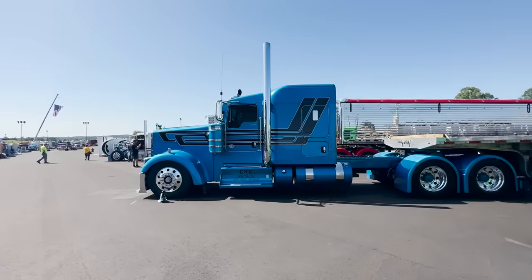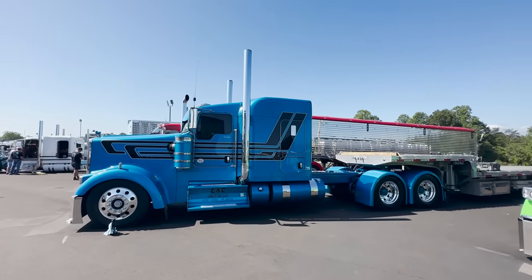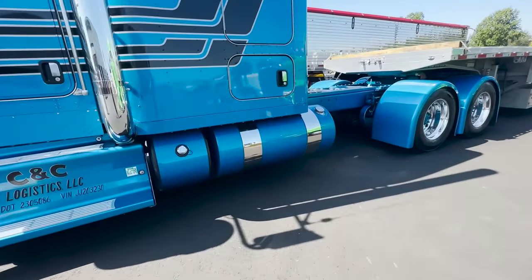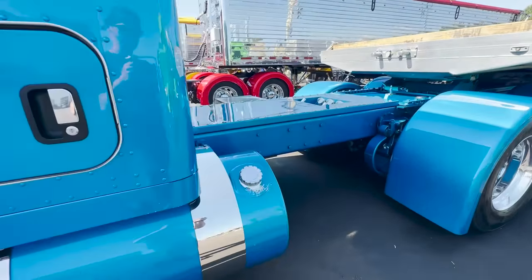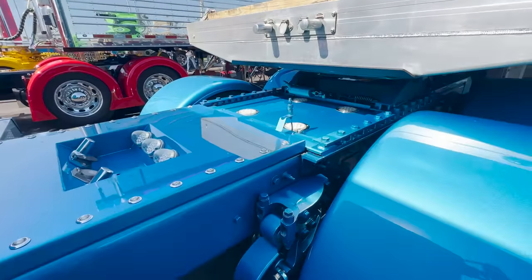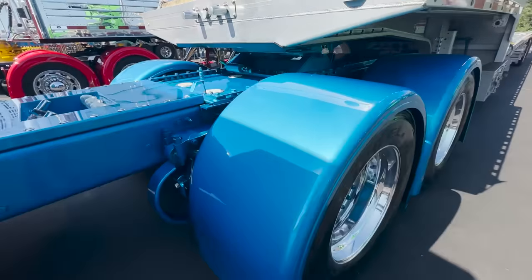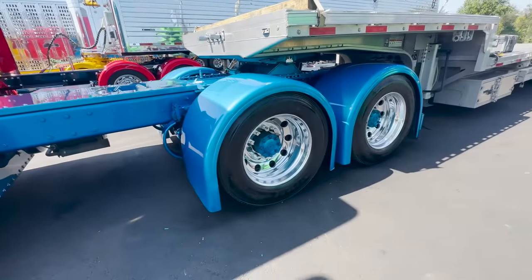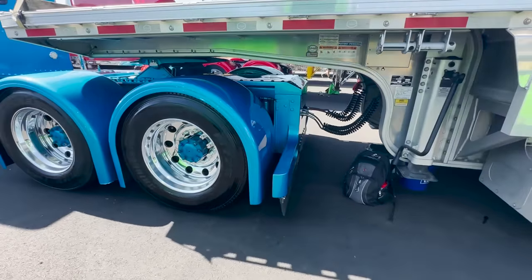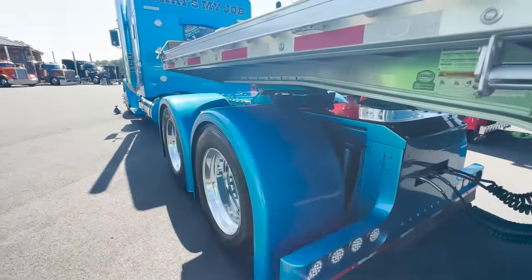C&C Logistics Kenworth — another really good-looking truck. I like the lights and the deck plate. The four-inch ones are pretty cool. Really nice setup.